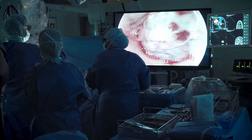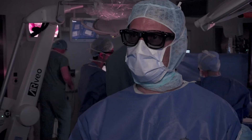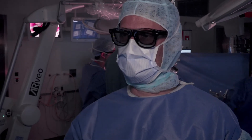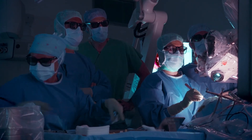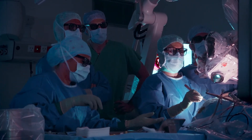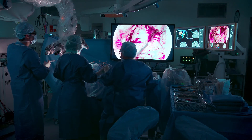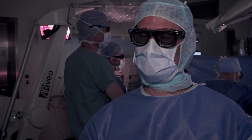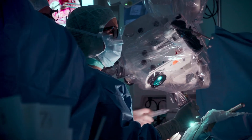We are used to following the microscope in our movements, but now we set the microscope in a certain position and look straight ahead at the screen. This requires a small mental adaptation for the surgeon in navigating the 3D field while looking straight ahead. But in the long run, standing straight with a straight back and neck — not having to twist and bend — will be more comfortable.